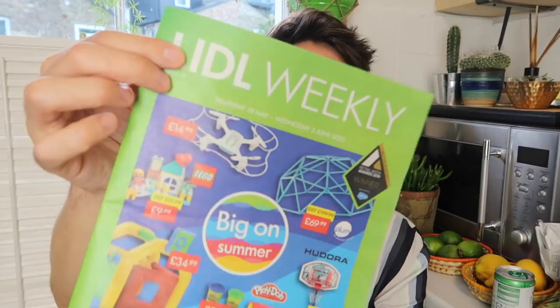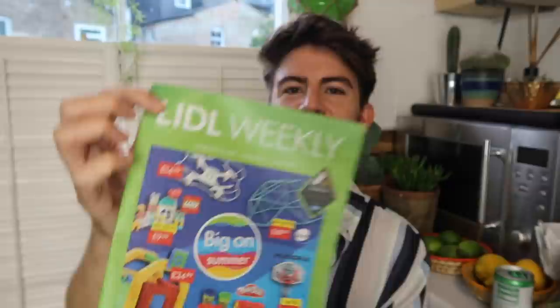So that is all of my groceries — I hope you've enjoyed the haul! Now it's time to have a little flick through the Lidl Weekly to see what offers are coming up in store. I'm going to take the camera off the tripod and we'll have a little look through together.